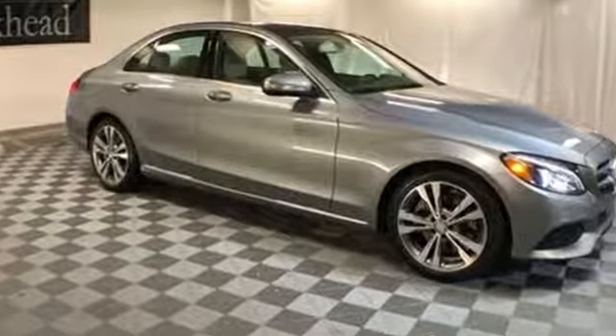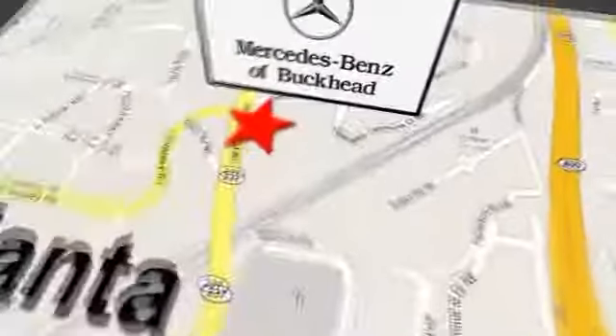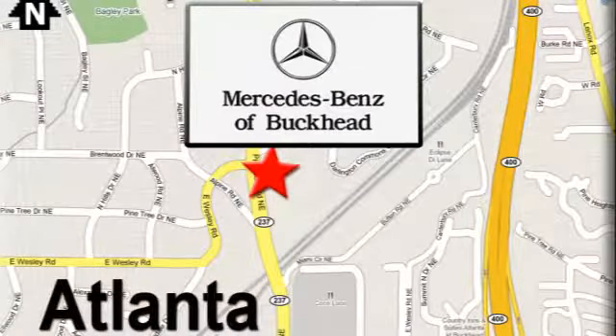See what it can do when you take it for a test drive. Call or visit today. We're conveniently located at 2799 Piedmont Road in Atlanta.